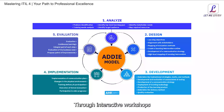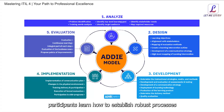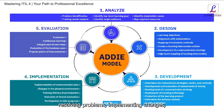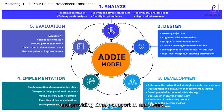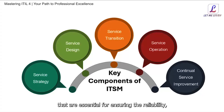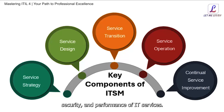Through interactive workshops and real-world examples, participants learn how to establish robust processes and procedures for managing service incidents, resolving problems, implementing changes, and providing timely support to end users. Next, we delve into the technical management practices that are essential for ensuring the reliability, security, and performance of IT services, from infrastructure and platform management to software development and deployment management.